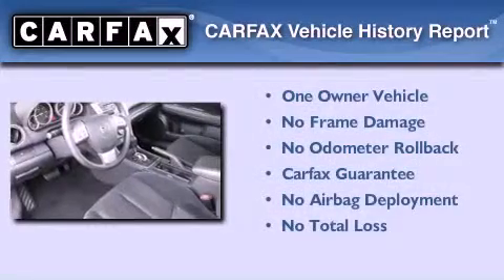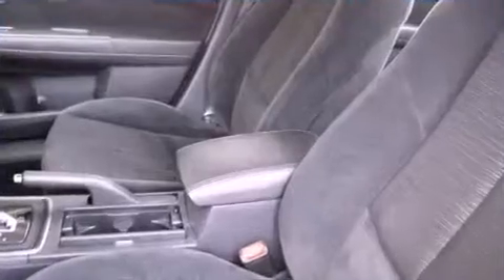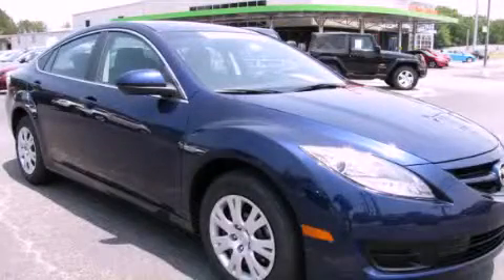This Mazda has had only one owner and it qualifies for the Carfax buy-back guarantee. This vehicle is sure to sell fast — call and arrange your test drive today.